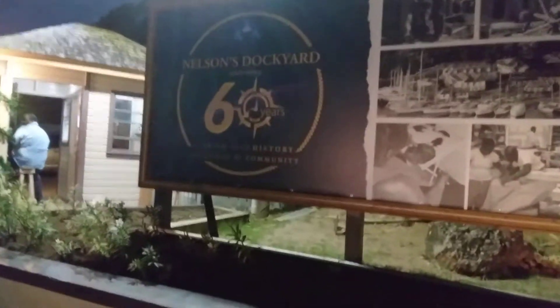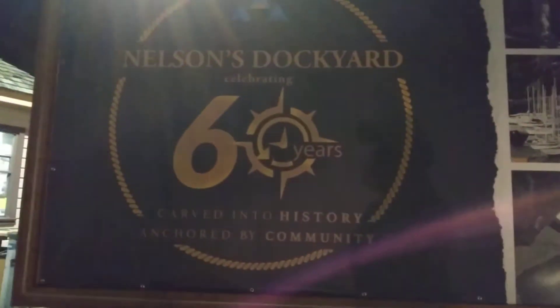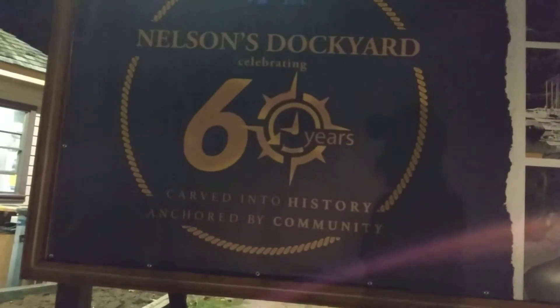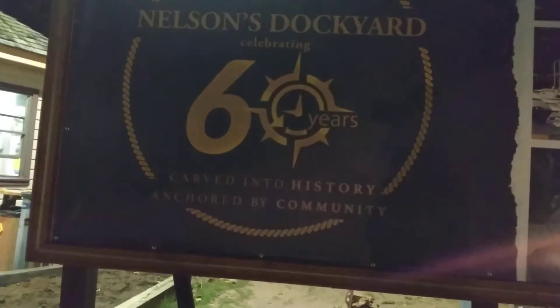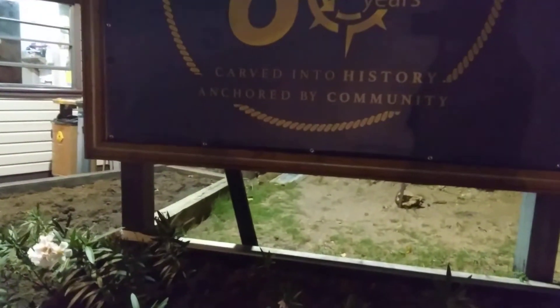Hi guys, so we are at Nelson's Dockyard. I hope you can see this thing. Nelson's Dockyard — let me see what it says: 'Nelson Dockyard carved into Eastery, anchored by community.' Right, so we are at Nelson's Dockyard. Look at all the history right here.